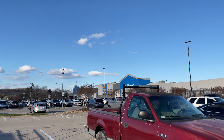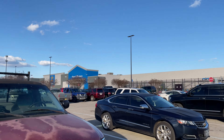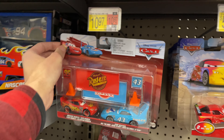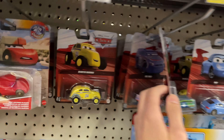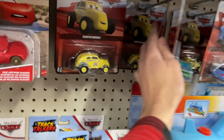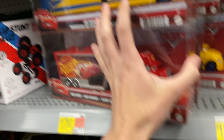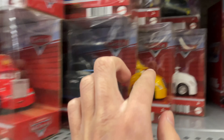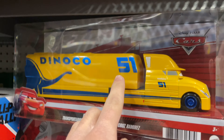Alright, now it's time for Walmart. Hopefully they have something good in here. Alright everyone, so pretty much the same thing for singles and stuff that we saw in the last video. But however, they did just restock haulers - fully stocked. They got Cruises Hauler, Mac, Marty Hauler, and Jackson Storm's Hauler, which are really, really cool. Yeah, really nice to see them.